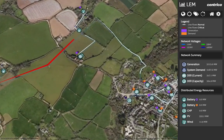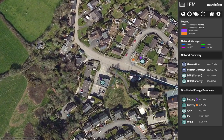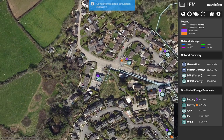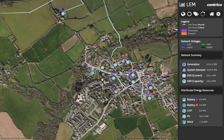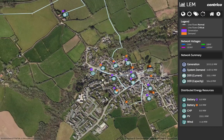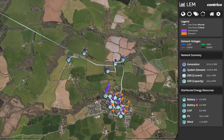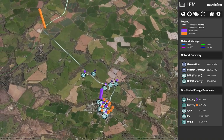Here, a generation asset is turned on and a combined heat and power plant is responding to a price signal from the LEM. The CHP generates power, helping to correct the imbalance, and is paid via the LEM for this service.